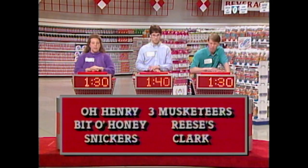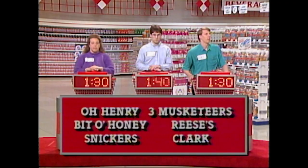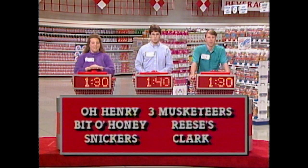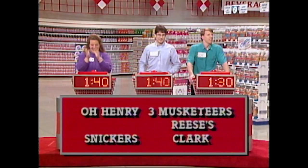Judging by what he usually eats, this candy would probably be a big hit with— Jeff: O'Henry. Charlie: Clark. No. Judging by what he usually eats, this candy would probably be a big hit with Winnie the Pooh. Cheryl: Bit of Honey. That's the one we were looking for — Bit of Honey. Good for you. That moves you into a tie for the lead with Charlie.